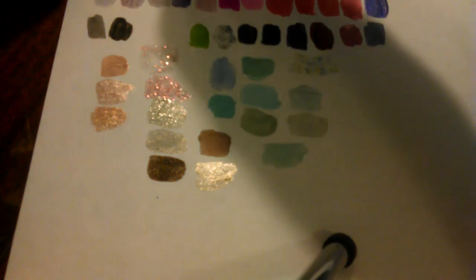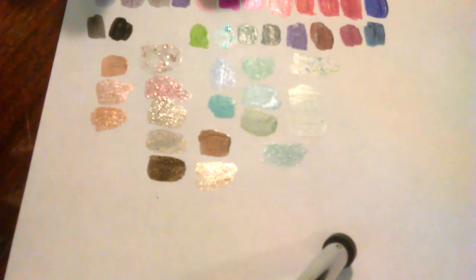I have four polishes left, people! Four polishes left. This is Sally...